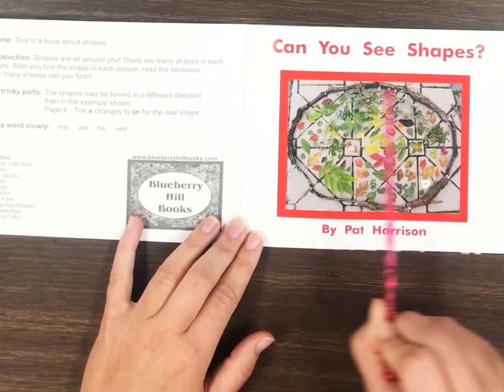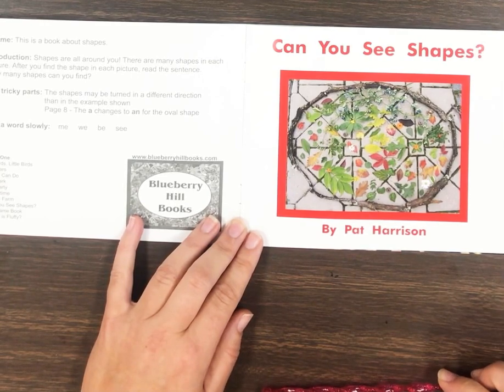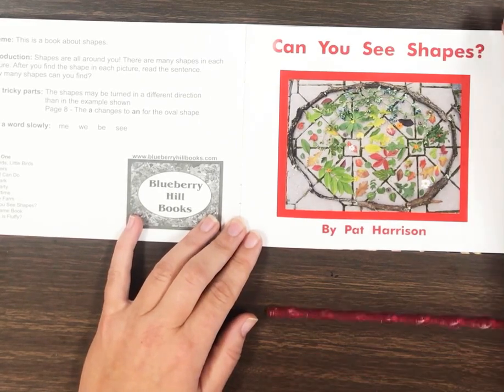If I look at this picture, I can see lots of different shapes. Do you see any shapes that you know? Yeah, I can see that too. Let's turn the page.